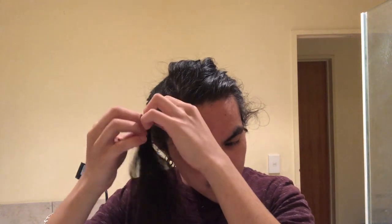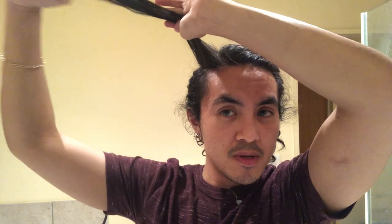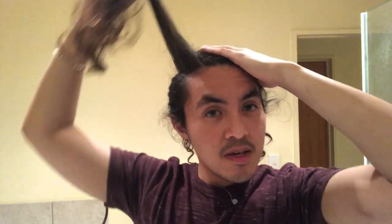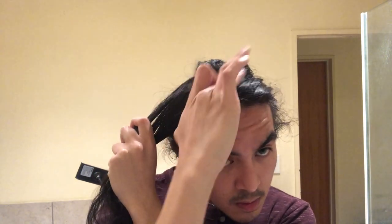It's time to start bleaching. I've decided to section off this chunk of hair for the skunk stripe — it's about this thick. I've sectioned off the back of my head. I'm going to apply some petroleum jelly on the perimeter so it doesn't bleach the sections I don't want, and also on my forehead so I don't bleach my skin.